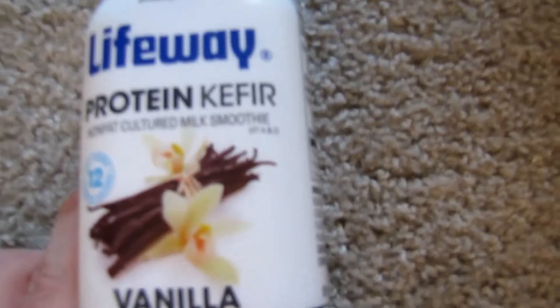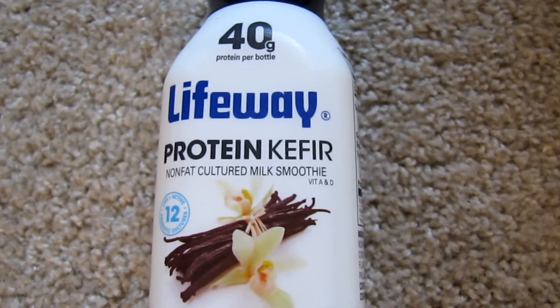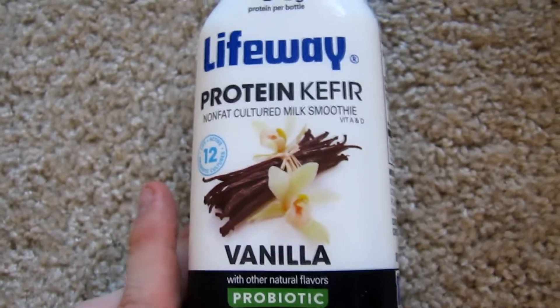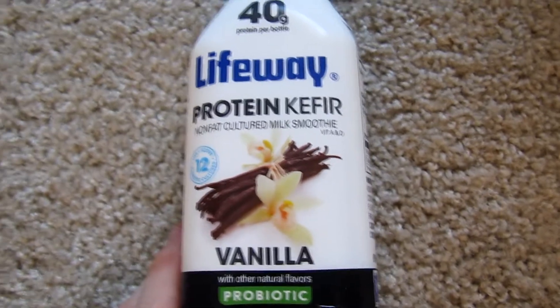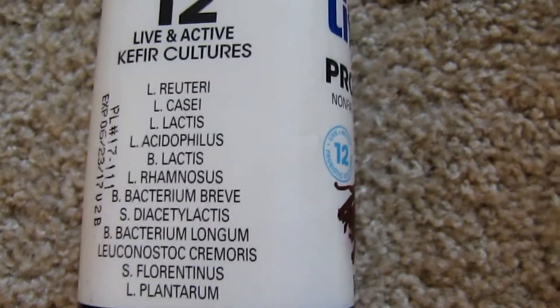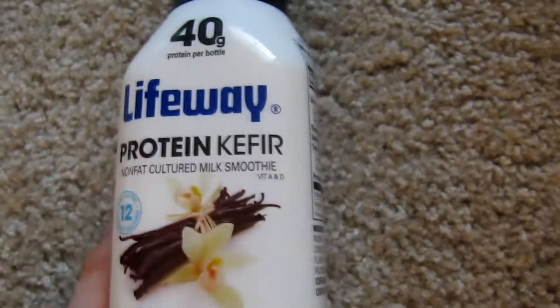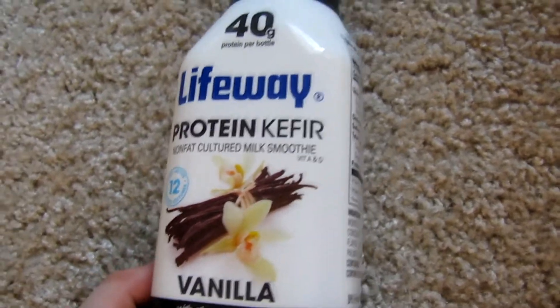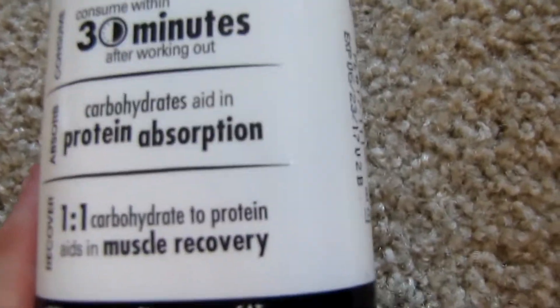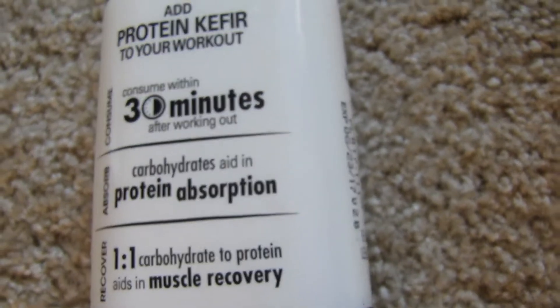Something that I eat a lot of that a lot of people aren't eating is kefir. The reason I'm eating this — I'm actually making my smoothies with it — is because it contains a lot of probiotics. When you're on a higher protein diet, your digestive system can get all messed up sometimes. Kefir actually has a lot of digestive enzymes you're not gonna get in your diet normally. There are 12 live and active cultures in just this beverage. If you consume the whole thing, you're getting 40 grams of protein and 40 grams of carbs — that one-to-one ratio is really gonna help you recover post-workout.